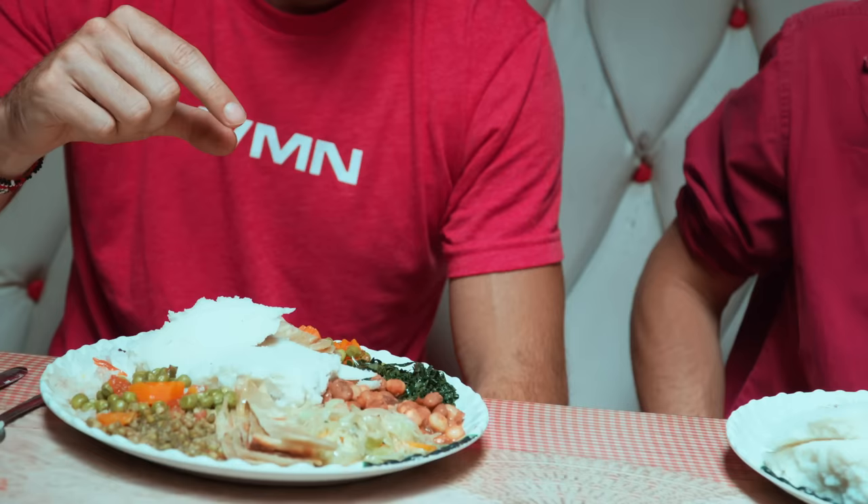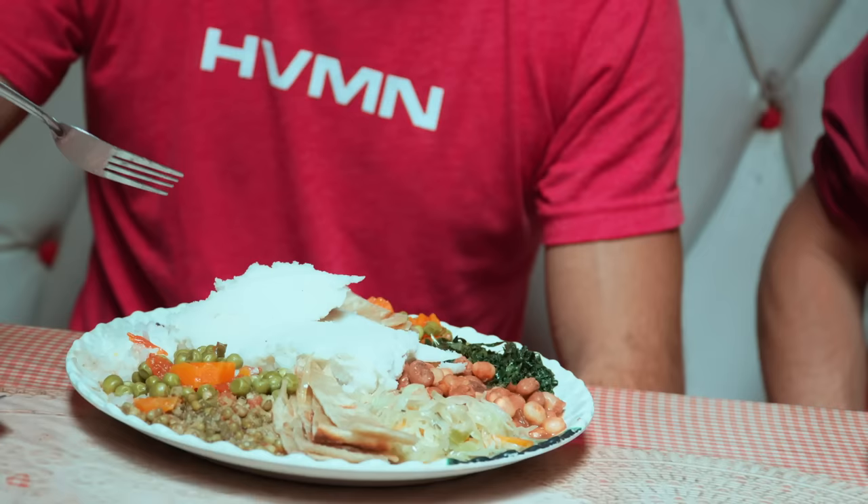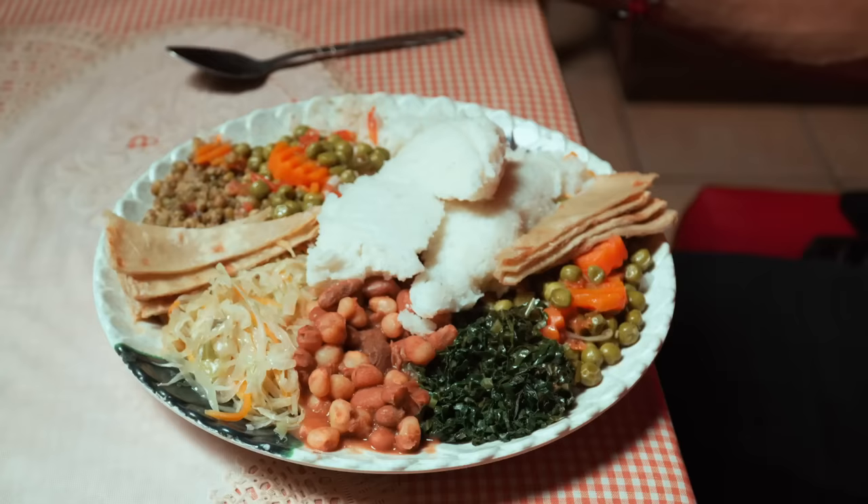This is a very classic dish. I asked for a few different things, but this particular cafe — which is really normal in Kenya — actually didn't have exactly what I asked for, but more or less most of it. So there's a lot of variety in this plate. Angus is going to give me a hand because a couple of these things I actually don't have regularly.